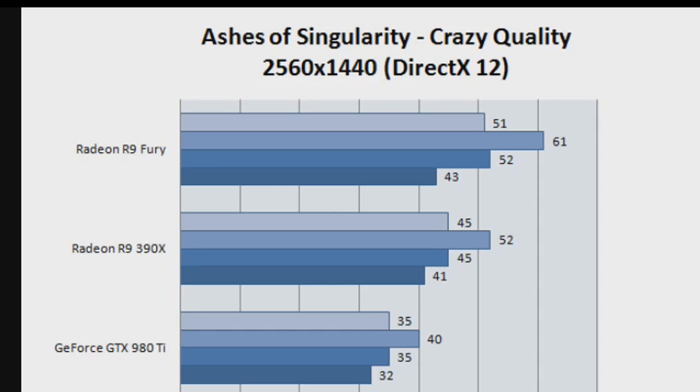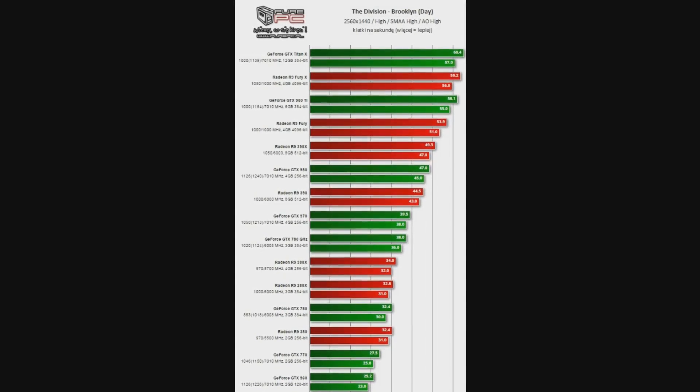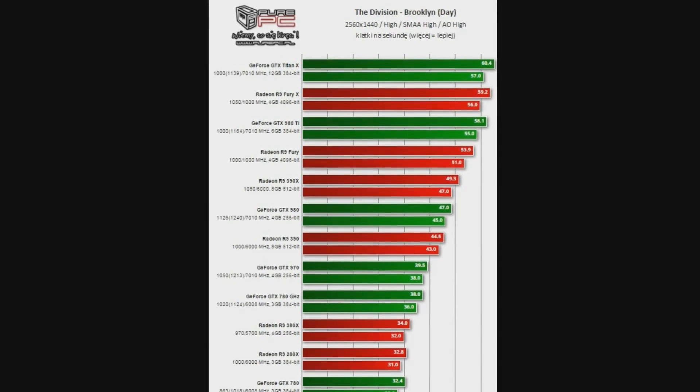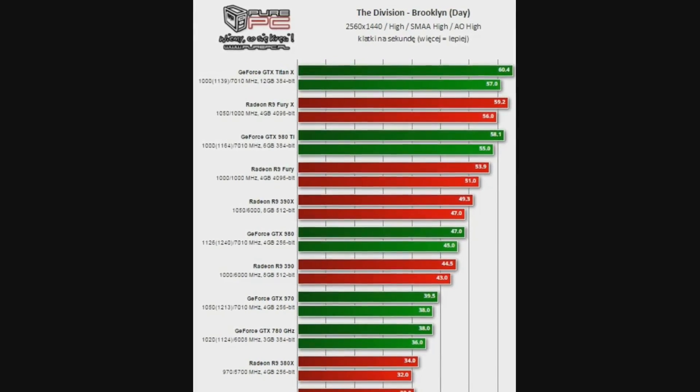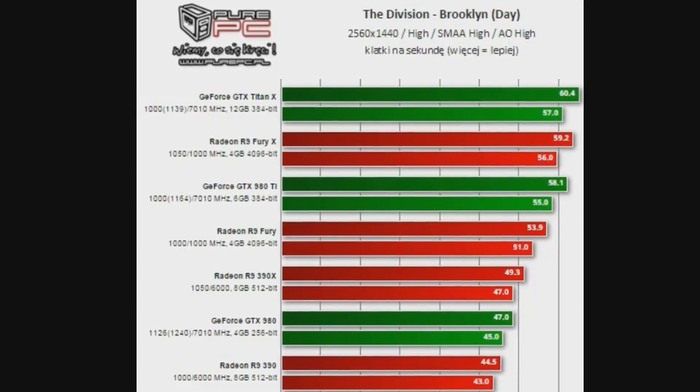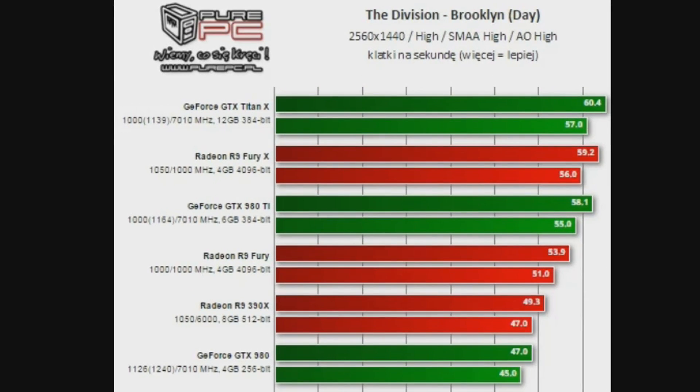We saw the 980 Ti get absolutely slaughtered in Ashes of the Singularity, even getting beaten by the 390X. This is something we're going to see every so often, if not in every DX12 game. But it's not even just been DX12 recently — in DX11 games, the Fury X has really started to motor. People are scratching their heads wondering why. It could well be that AMD has done something in their drivers. I do talk a lot about Nvidia's superior DX11 driver, and there is a chance AMD has finally fixed their DX11 drivers, because many recent games are showing big increases in performance, where cards like the R9 390 are consistently beating the GTX 970. The suggestion is also there that games built for consoles are more suited to AMD's GCN architecture, which we know is true.